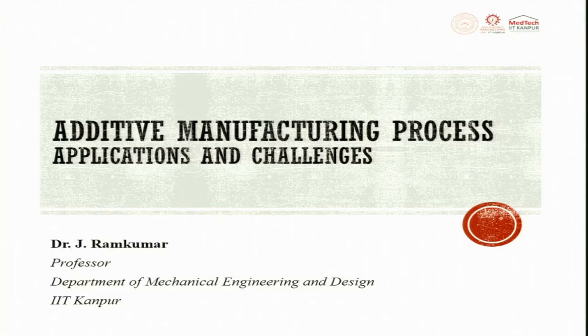Welcome to the next lecture on Applications and Challenges. Till now we have seen the benefits of metal additive manufacturing and the market size and how exponentially it is growing. In this lecture we will try to see various segments or sectors and how additive manufacturing is used.